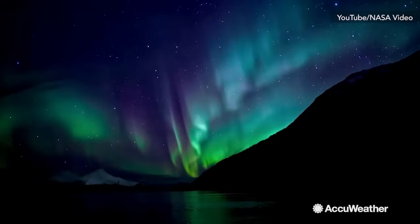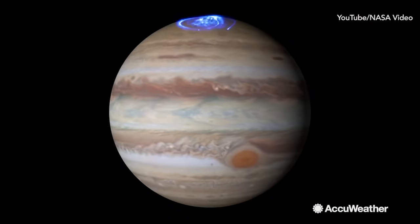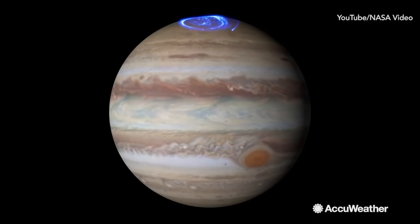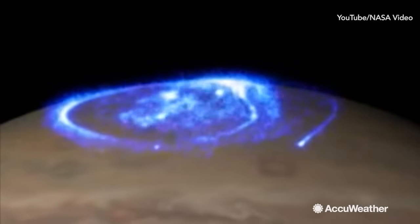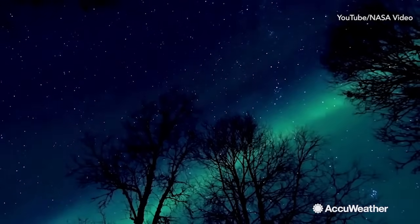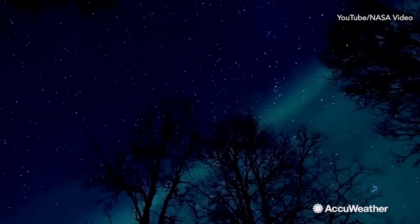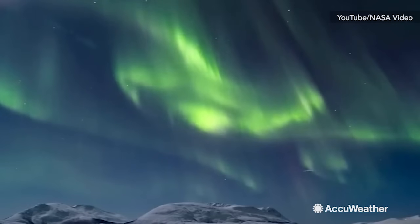Auroras can occur on other planets, too. One prominent world is Jupiter. Jupiter's intense magnetic field produces active auroras over a thousand times brighter than our own. If you get a chance to see these lights out, sit back and enjoy one of the best natural spectacles of the night sky.